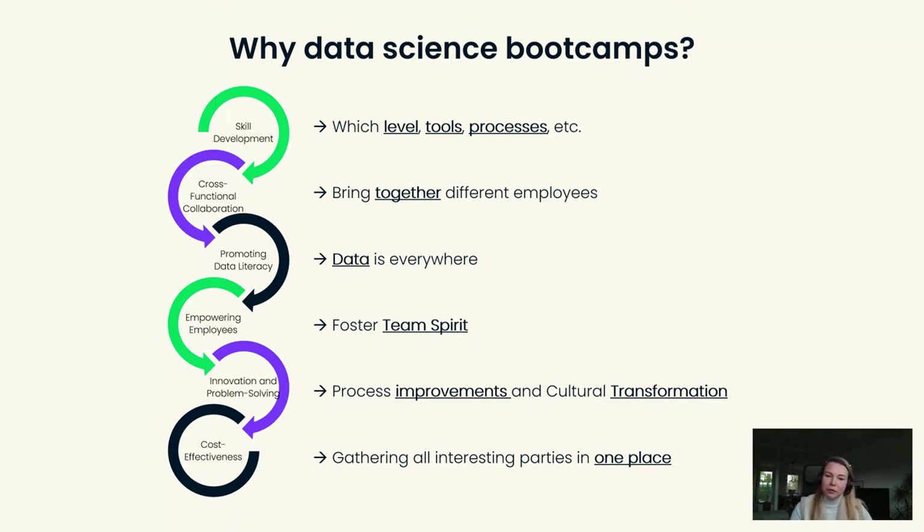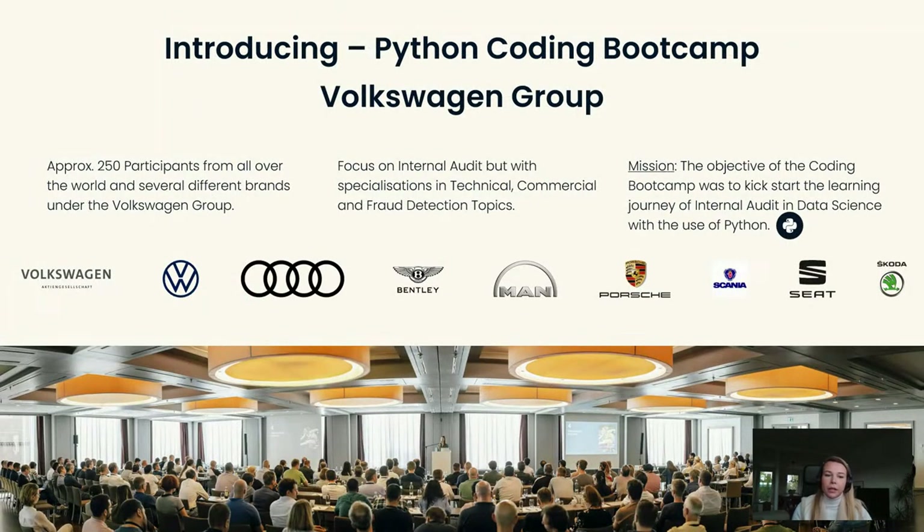Before I go into the five best practices, I would like to give you a little more insight on what we actually did within Volkswagen. It was decided centrally that we would focus on upskilling our people in coding. As a language, we used Python because Python is a universal coding language that can be used for different topics and different areas within the business. As part of the digitalization strategy within the internal audit department, we decided to organize a Python coding bootcamp.